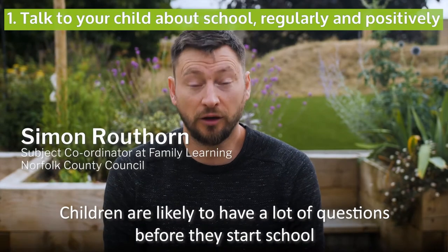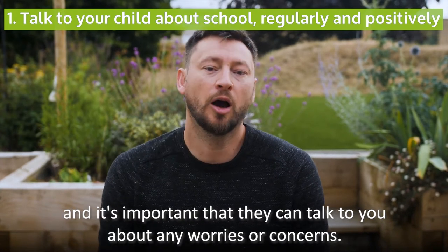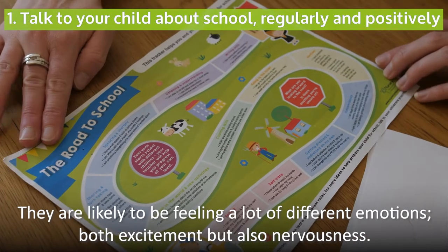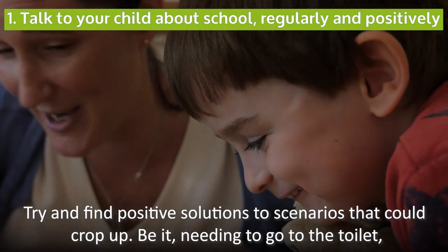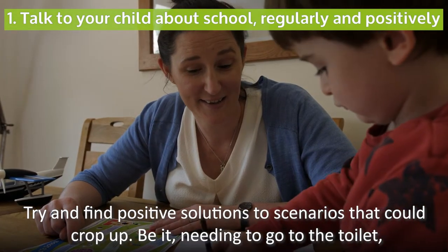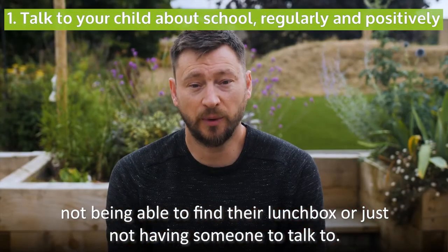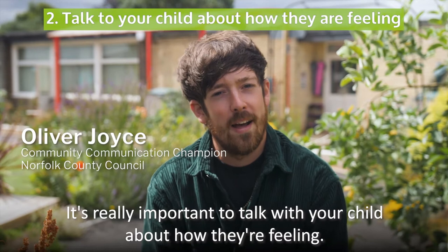Children are likely to have a lot of questions before they start school and it's important that they can talk to you about any worries or concerns. They're likely to be feeling a lot of different emotions, both excitement but also nervousness. Try and find positive solutions to scenarios that could crop up, be it needing to go to the toilet, not being able to find their lunchbox or just not having someone to talk to. It's really important to talk with your child about how they're feeling.